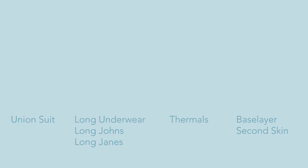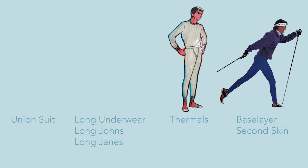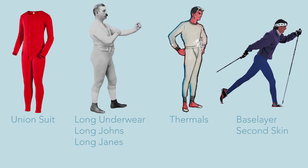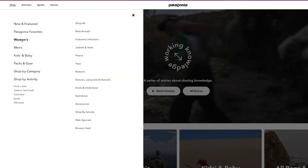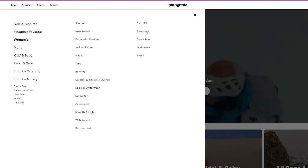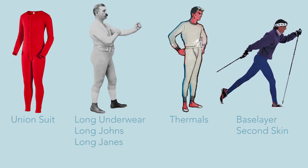I promised in my last video to help you decode some of the terms around base layers — we use some of these interchangeably, but they're not all the same thing. Base layer, second skin, thermals, long underwear — long johns for men, long janes for women — and the union suit, the red onesie with the butt flap. Double-check the material composition because some of these will have cotton content — avoid. The term 'long underwear' is why some online retailers put them in the underwear category, which creates confusion because people think they might replace underwear. No — you should wear underwear under your long underwear, for hygiene reasons.